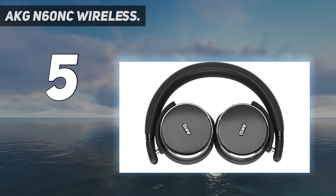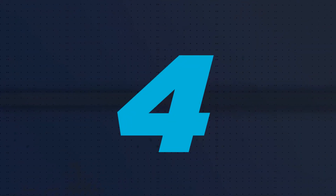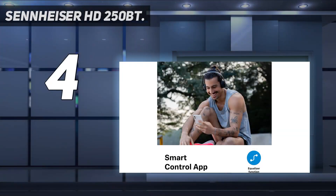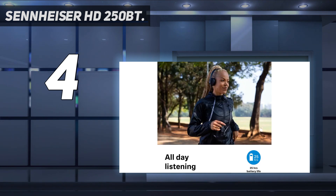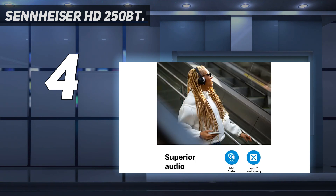Coming in at number four: the Sennheiser HD 250 BT. Not luxurious and not exactly stacked with features, but the Sennheiser HD 250 BT have it where it counts. The fact that they don't look or feel any more costly than they are is more than compensated for by the sound they make. The soundstage is wide open and properly defined — and that's what counts.